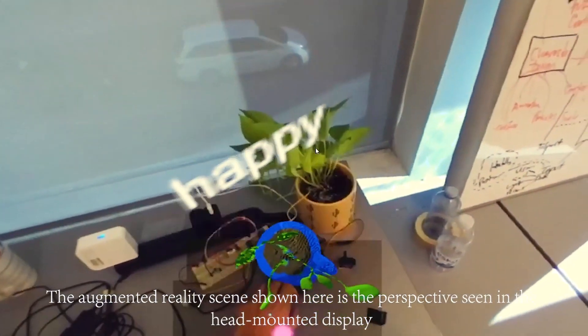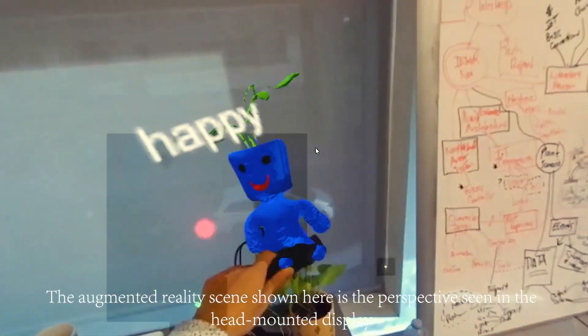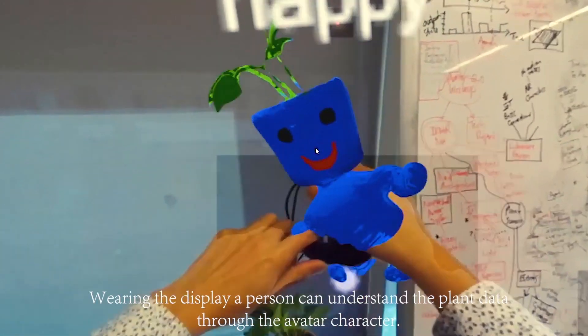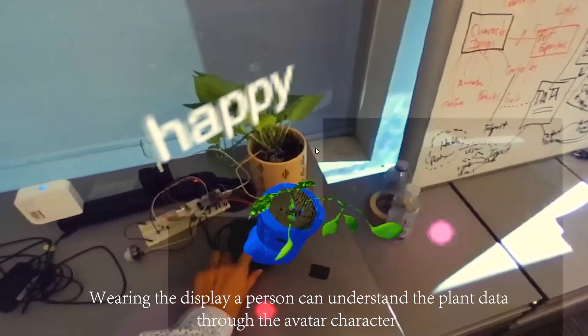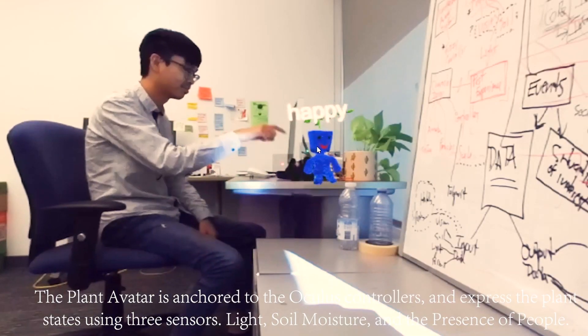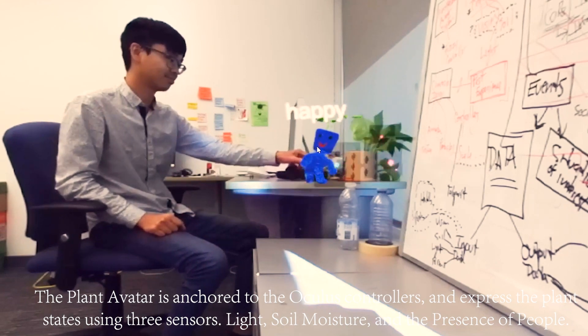The augmented reality scene shown here is the perspective seen in the head-mounted display, depicting an avatar of the smart plant — an IoT avatar. Wearing the display, a person can understand the plant data through the avatar character. The plant avatar is anchored to the Oculus controllers and expresses the plant states using three sensors.